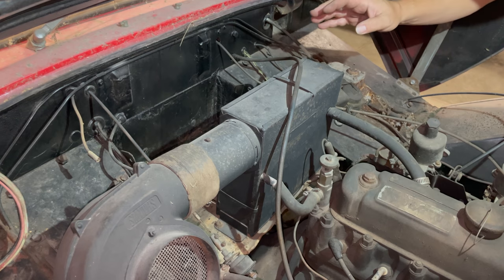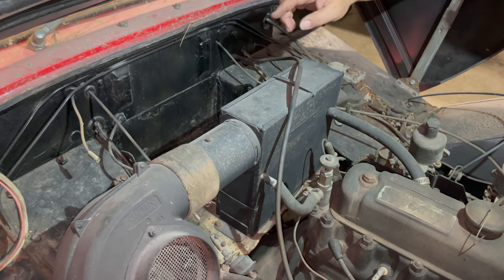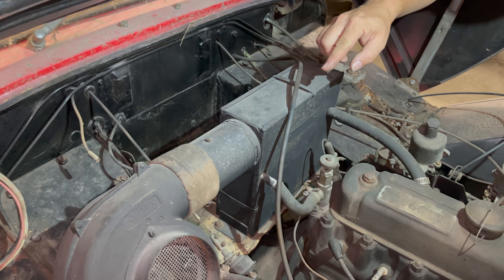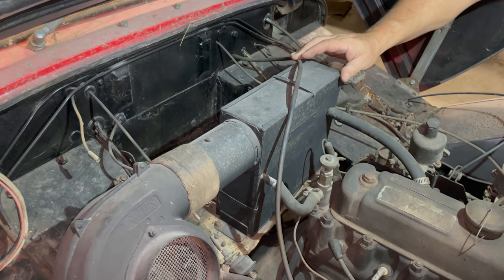Now I'm feeling confident enough to put a battery in. The ground wire would normally connect here and I don't see the other hot wire either, so both of those have been removed. I'll need to get those.